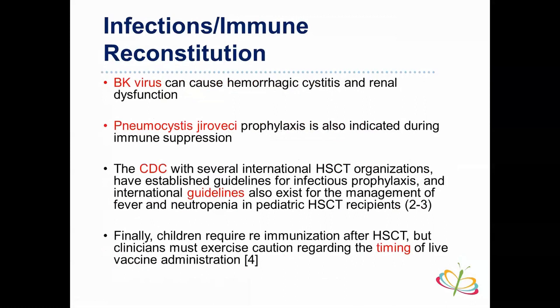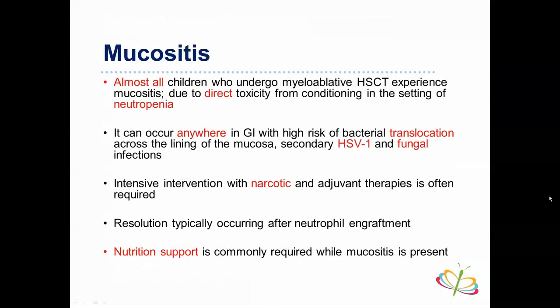There are CDC guidelines for managing neutropenia similar to our standard febrile neutropenia protocols — CBC, blood culture, broad-spectrum antibiotics at 50 mg/kg every eight hours, with many guidelines available. Regarding immunization, live attenuated vaccines must be timed carefully with guidelines on when to start or avoid them. Mucositis is a direct toxicity of conditioning, occurring anywhere from the mouth to the rectum; it can cause bacterial translocation or secondary HSV-1 and fungal infections. Management includes pain control with narcotics, magic mouthwash, and nutritional support — it typically improves with neutrophil count recovery.